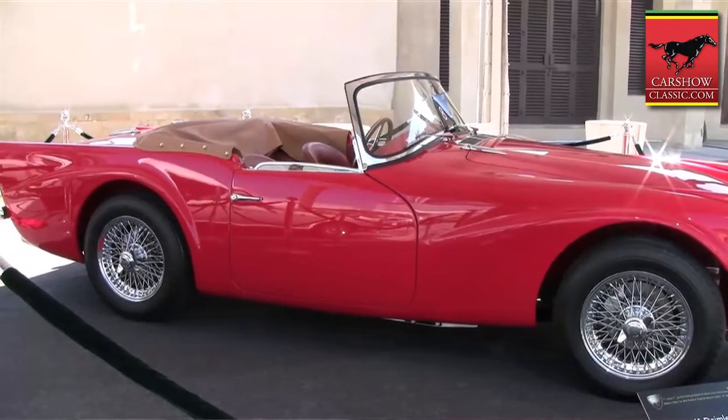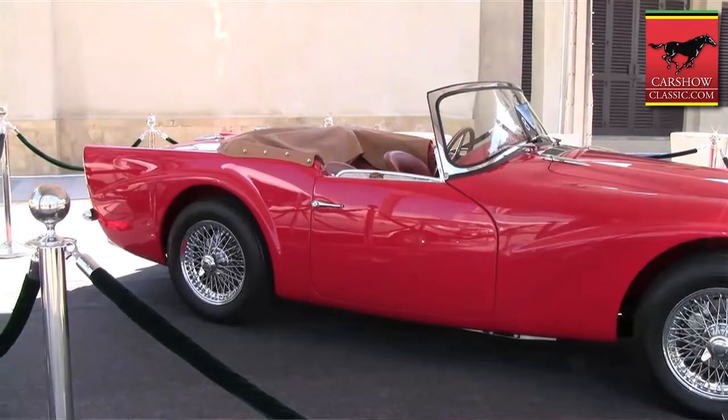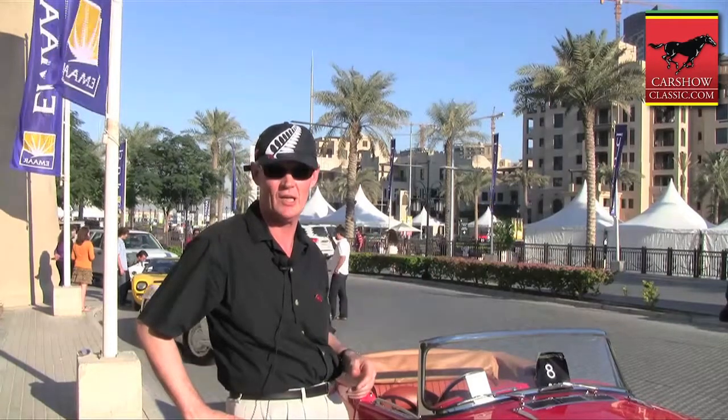But they didn't really want to develop the Daimler Dart any further because it was competing with the E-Type. And so as a result, the Daimler stopped production in 1964, and we all know the E-Type Jaguar went on to build 70-odd thousand cars and was a very successful car for Jaguar.